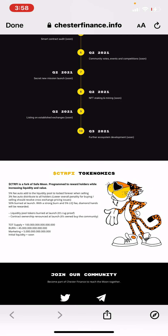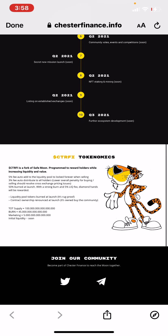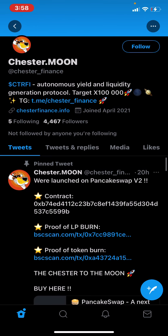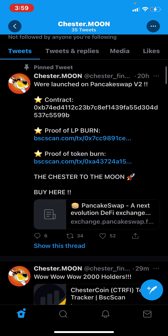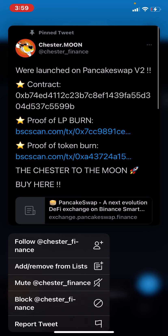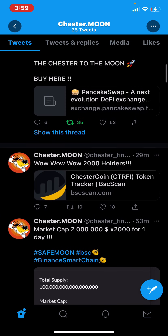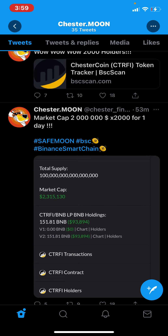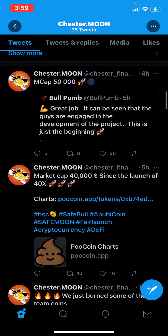So it looks like we got about a hundred-something billion total supply. Market supply is like five trillion somewhere around there. Let's check out their Twitter. They look like they just launched about twenty hours ago. They got proof of burn right here — this is the contract address if you want to put it in PancakeSwap. They already have 2,000 holders in just 29 minutes! Market cap is around two million. These guys are pushing. We just burned some of the team coins.